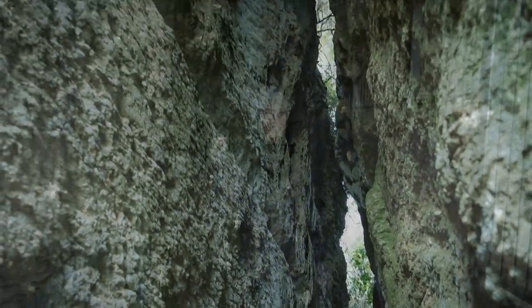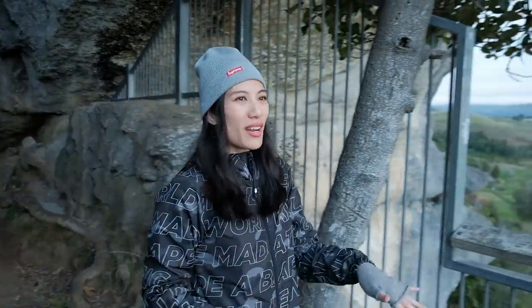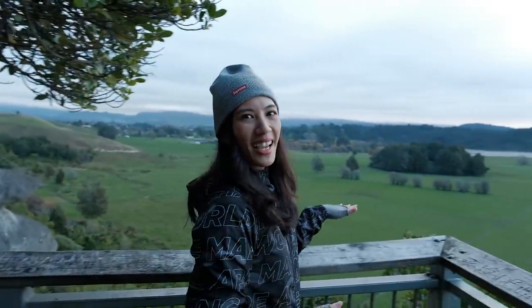That was a really cool short walk with the rocks just towering above us. We've arrived at the lookout and you've got this amazing view of the farmland and the ocean with the sun setting. It's really pretty.